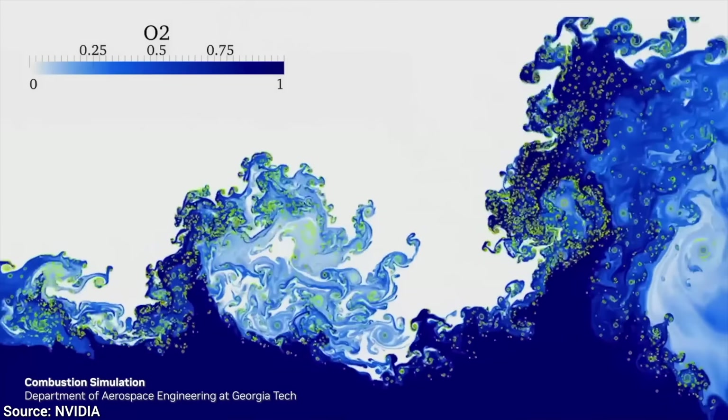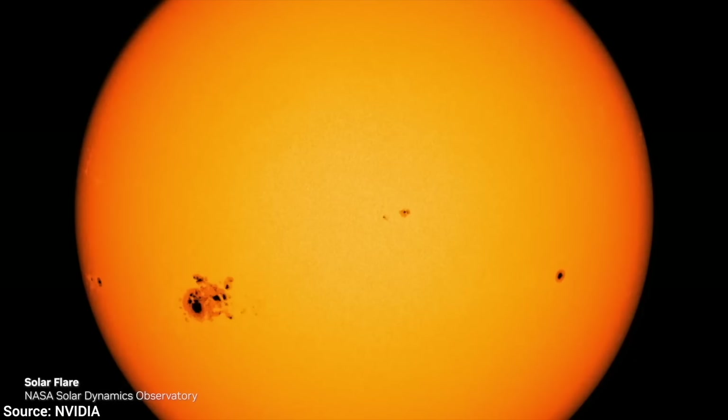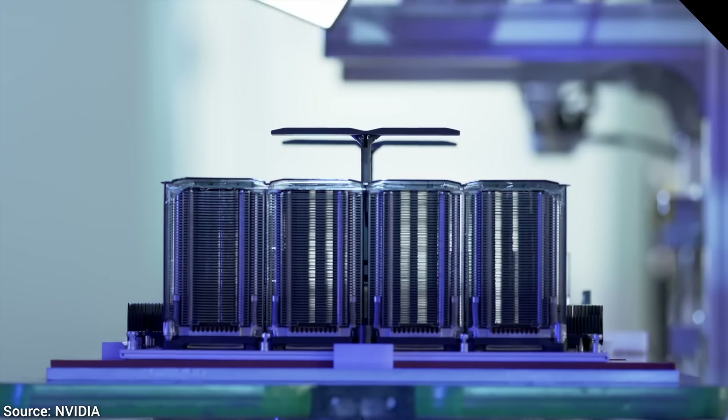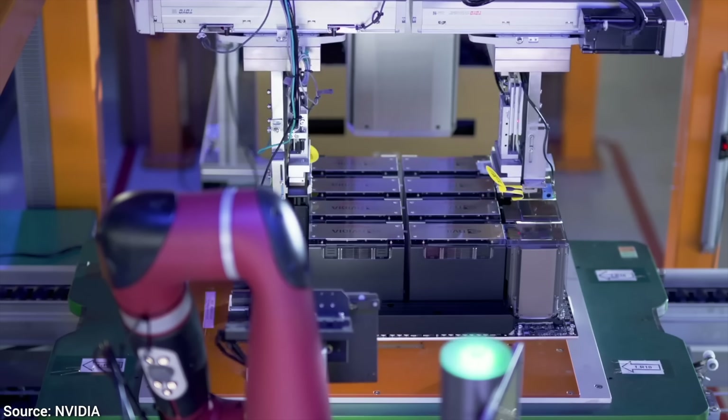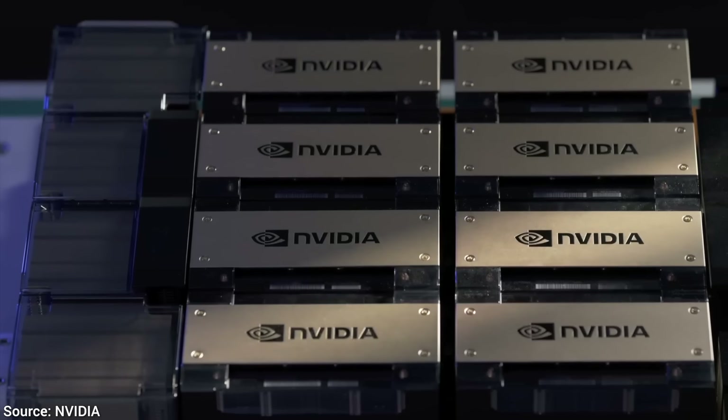Today, you are going to see a lot of papers come alive in the world around us. Nvidia just announced their shiny new H200 graphics card, and this is a big deal.